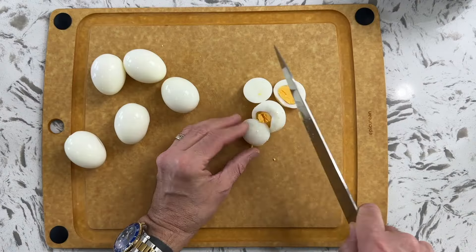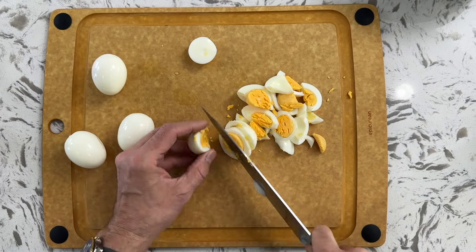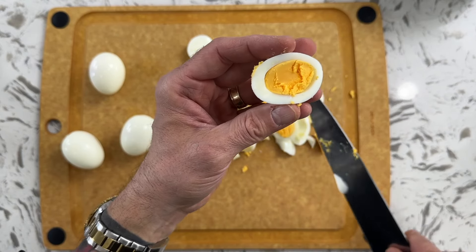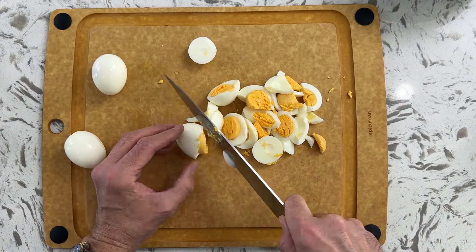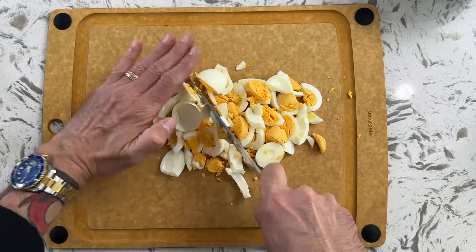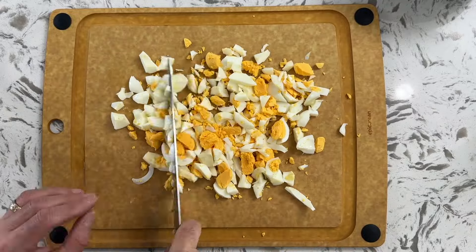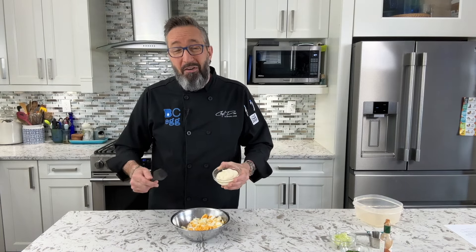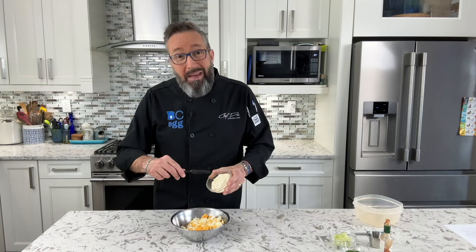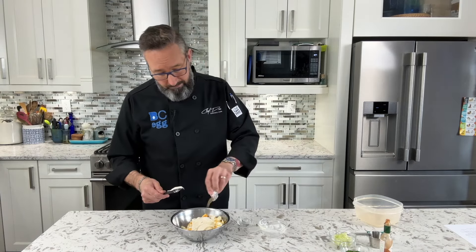Let's chop these up. Look at how beautifully cooked these are. There's no green ring, and when you bite into a steamed egg, you'll love it. Now that we have our eggs chopped up, the first three ingredients I add — they're not secret at all. They're pretty much standard in any egg salad, which is mayonnaise, a little bit of salt, and a little bit of pepper.